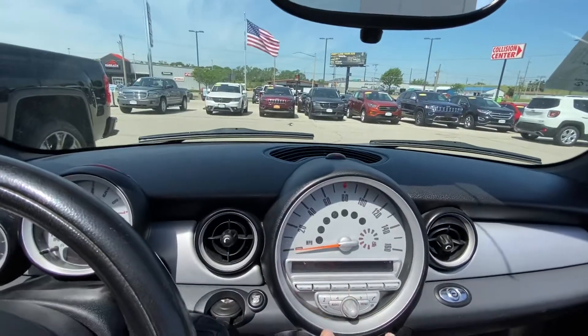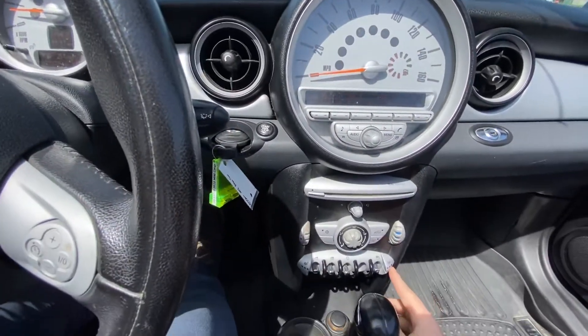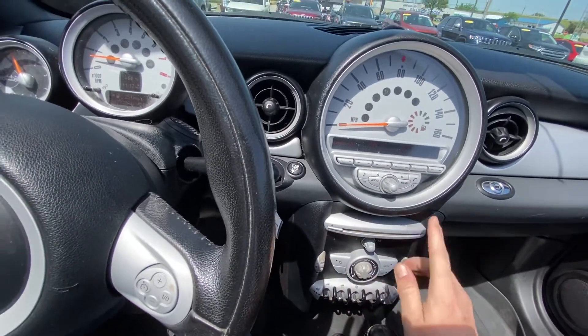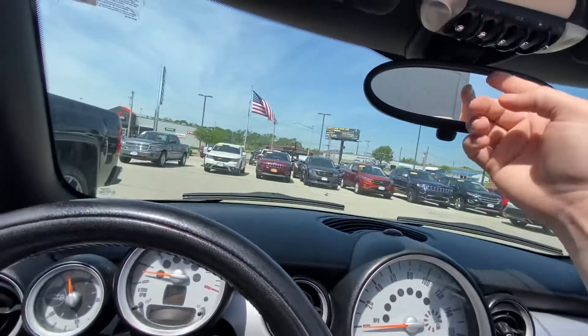Here's your gauge for your speed and then you have your heated seat options right down here. Here's all your climate controls — you can put a CD in. And let me tell you how to put that top up.